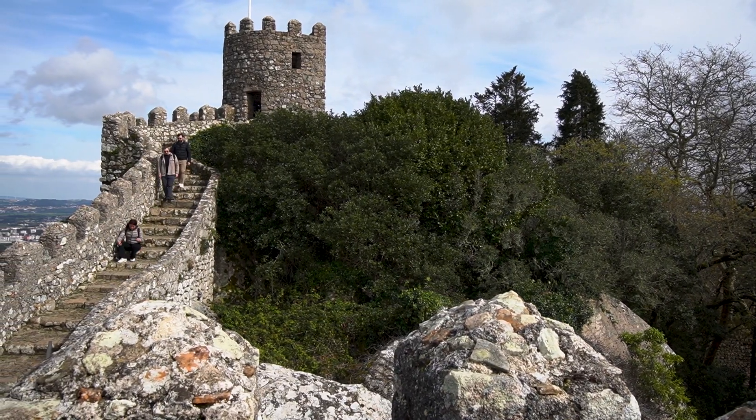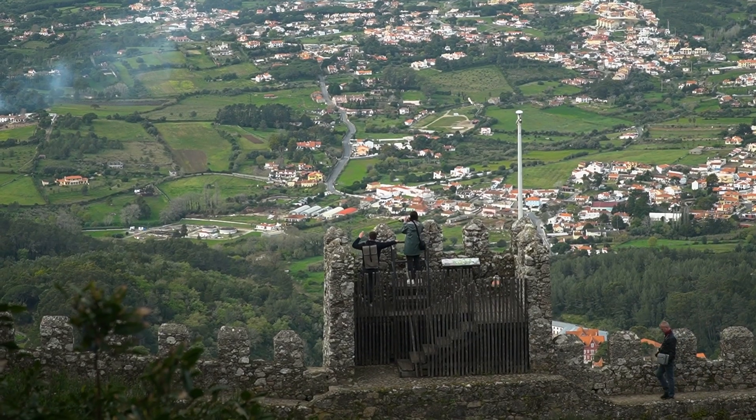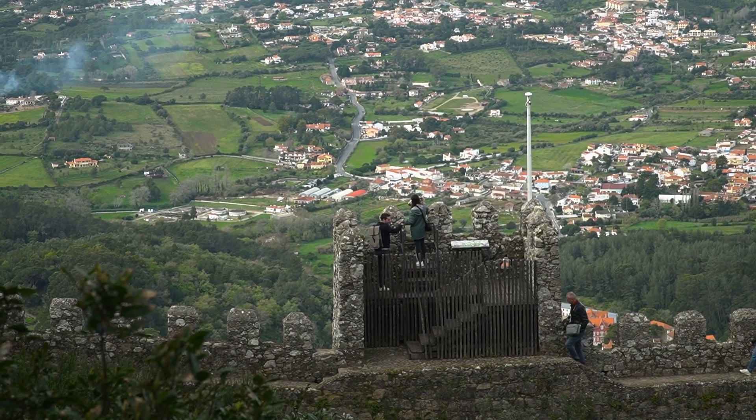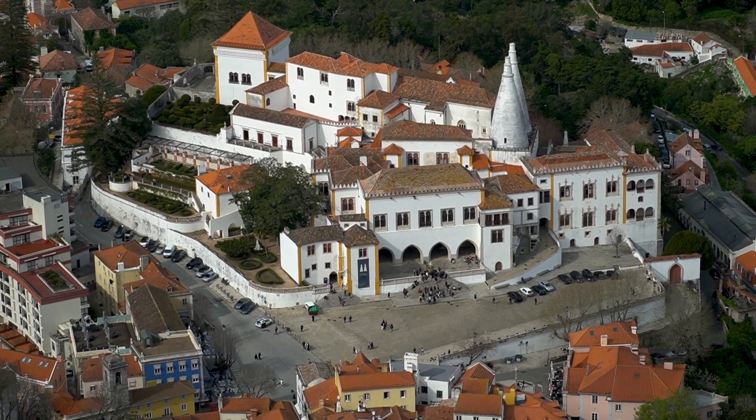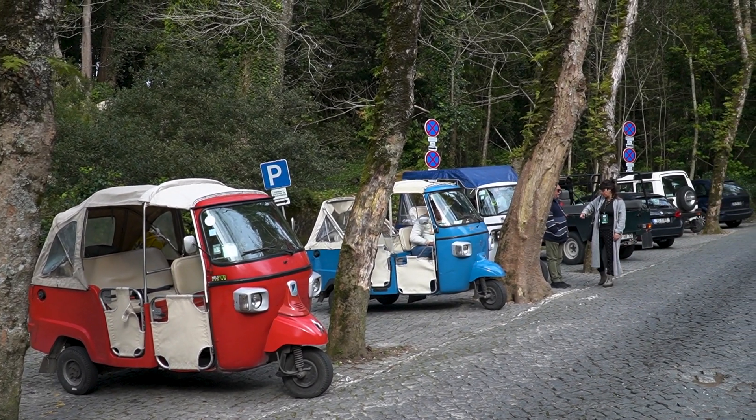Then walk over to the Moorish Castle for incredible views of Sintra and the surrounding area. While you can take the bus up, we found rideshare to be cheaper for two people — just don't plan on walking unless you really like hiking and have the time.